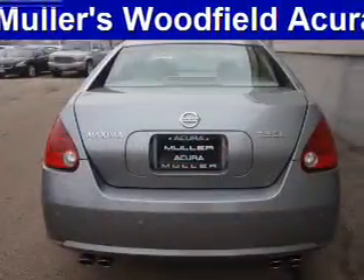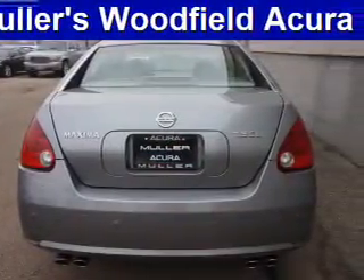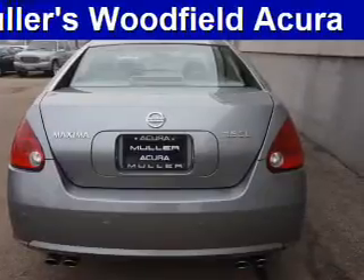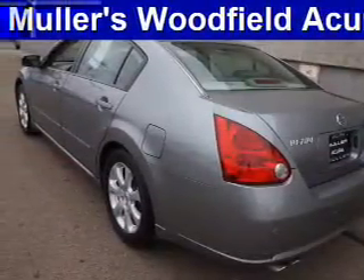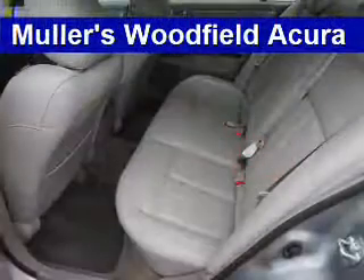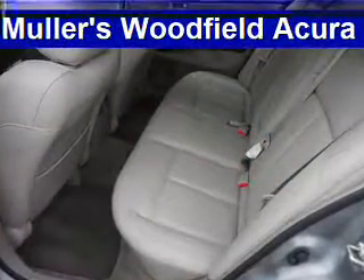Inside you'll find leather seats, heated seats, Bluetooth connectivity, steering wheel controls, a premium sound system, push-button start, automatic climate control, front airbags, side airbags, and child safety locks.